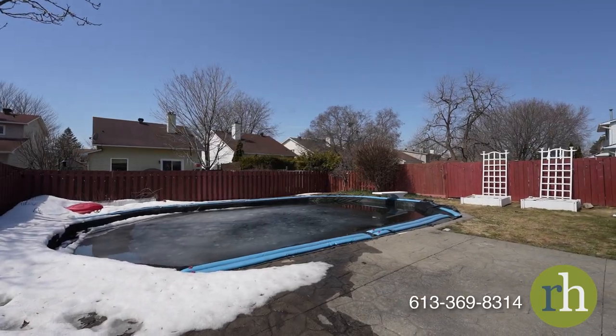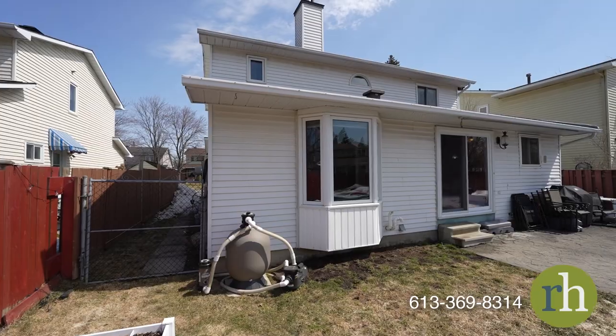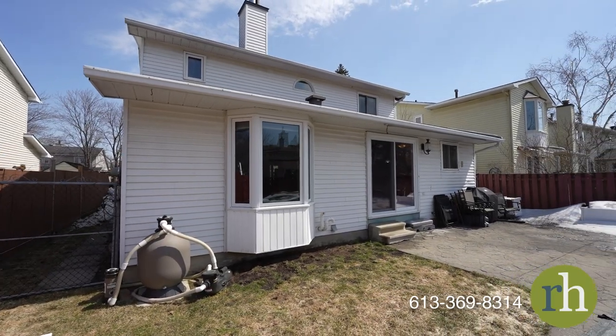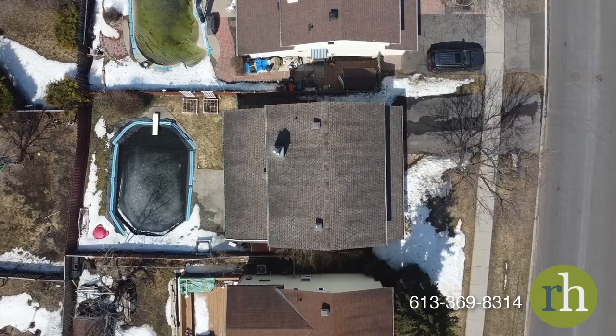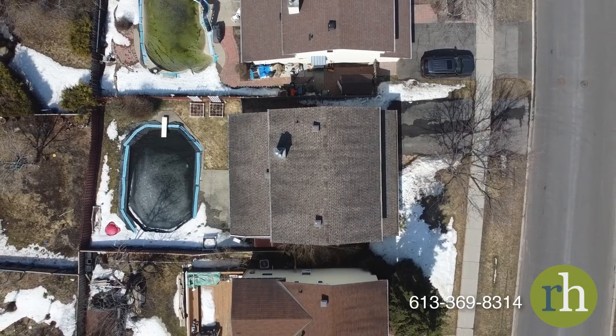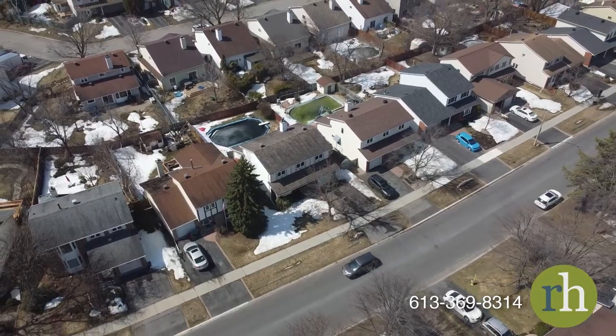If you're looking for refreshing scenery, step through the sliding doors and you'll be transported to a backyard oasis. The stone patio provides plenty of space for outdoor entertaining and the spacious green area is perfect for kids and pets. Your own in-ground pool will make every summer unforgettable.